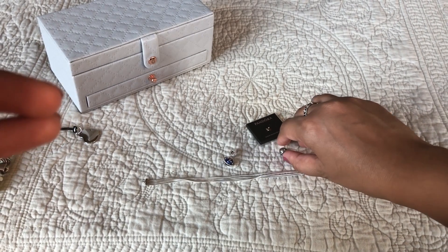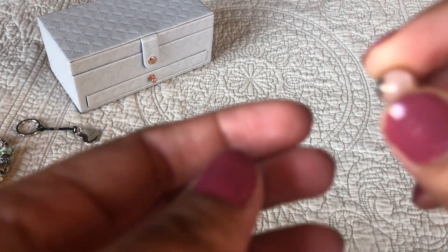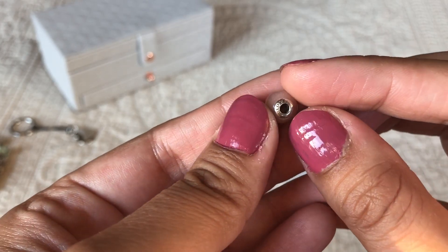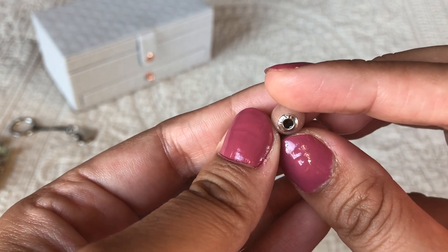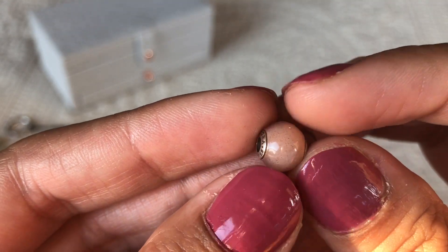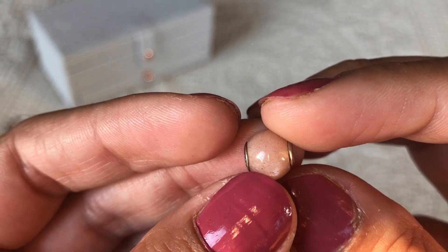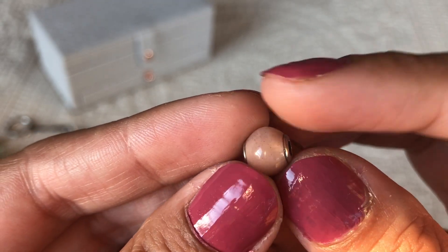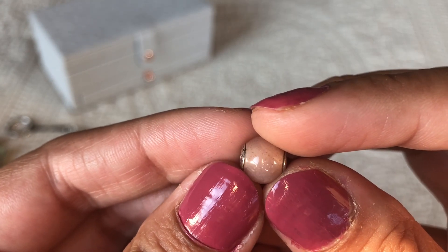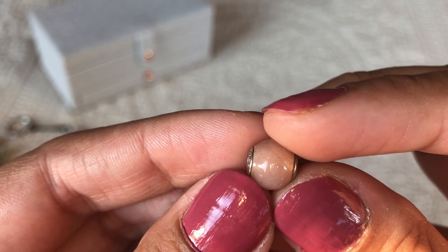The other one I found is this pink moonstone — it's the Love charm. I love the little flecks in it — do you see those? And do you see when it catches the light it kind of glows? I hope you can see that.